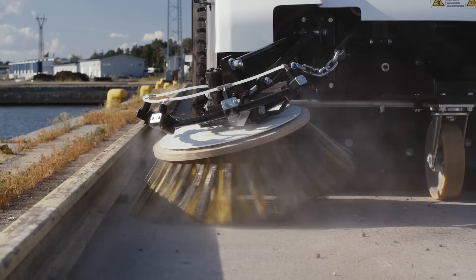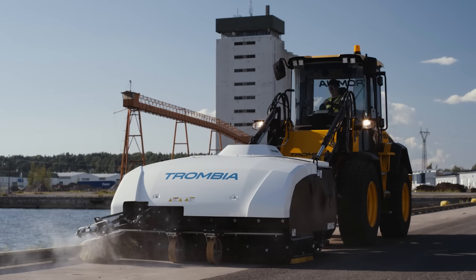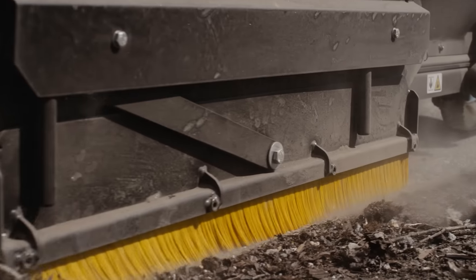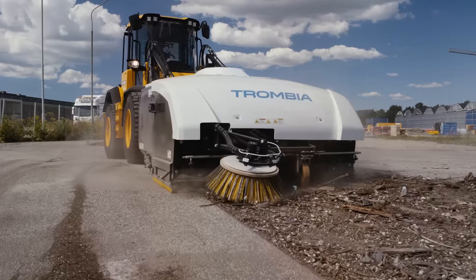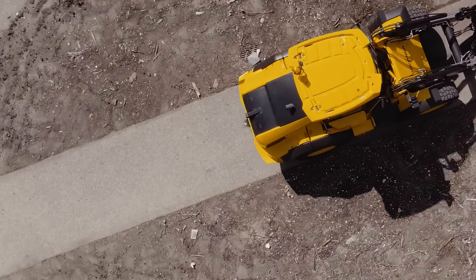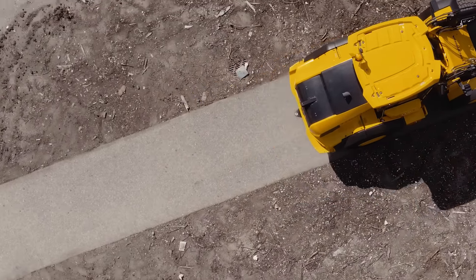The hydraulic-powered Trombia sweeper ensures that nothing is left behind, and surfaces are left dry and clean. All this is done with unmatched efficiency, and results in extraordinary cleanliness of your industrial and municipal areas.